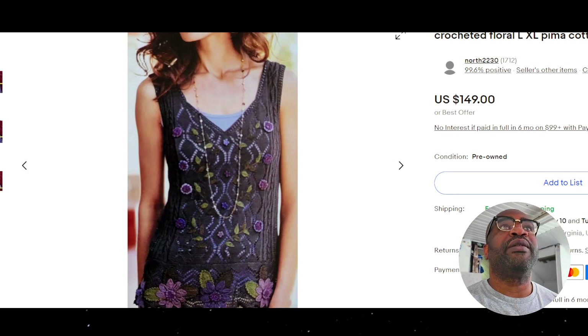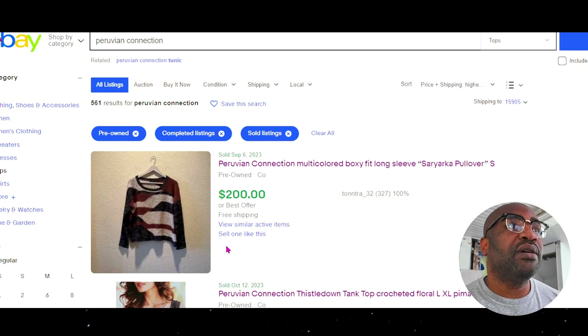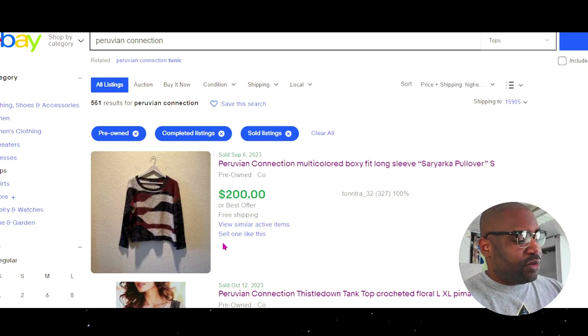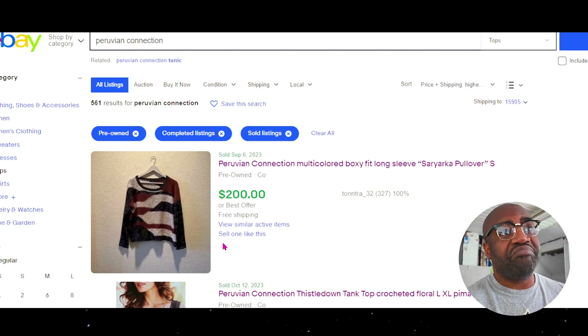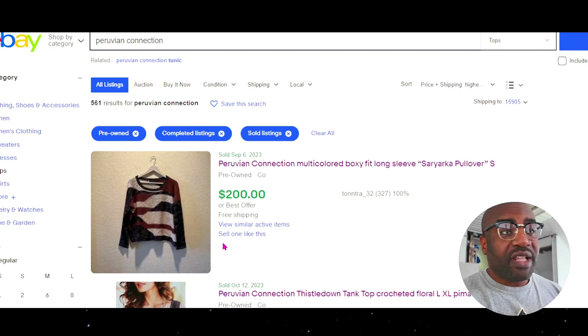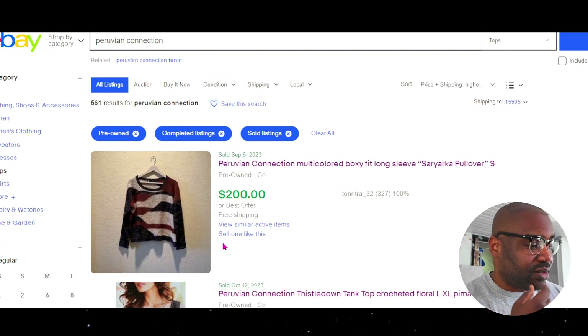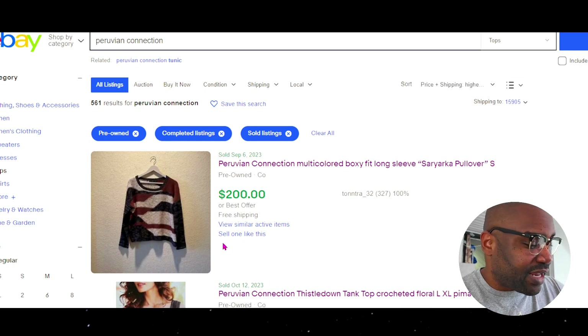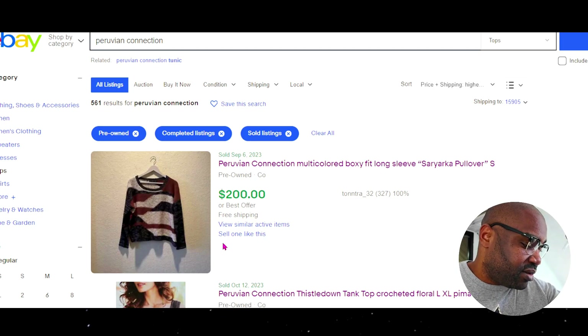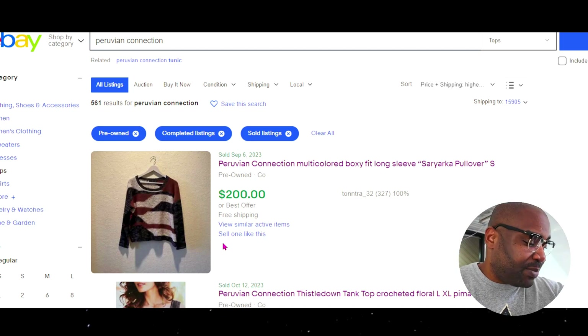So that's where we're at with Peruvian Connection — an A-tier brand for sure. A lot of these items I'd be comfortable paying $8, maybe even $10 an item. If you go to the store and see a nice Peruvian Connection, look it up. For a sweater you can get $50 for, you could probably even pay $15. Dresses and skirts go for $40 and up.